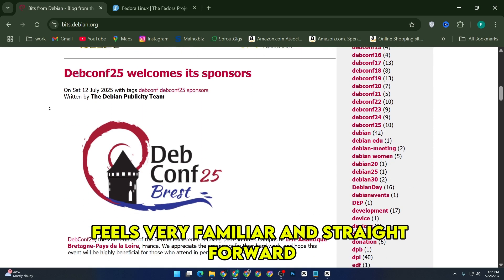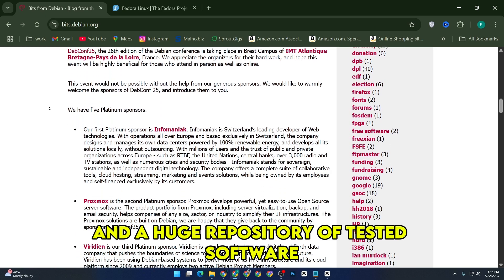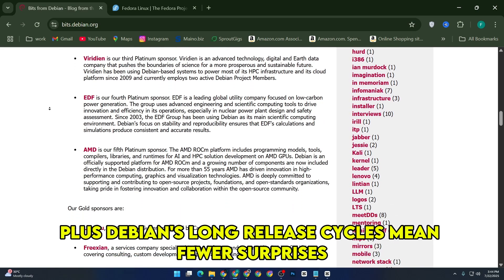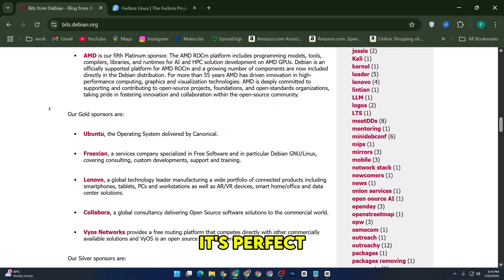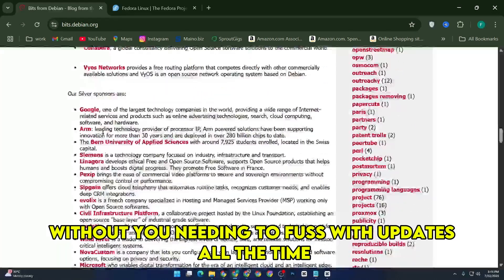The package management with apt feels very familiar and straightforward, which is great if you want stability and a huge repository of tested software. Debian's long release cycles mean fewer surprises — it's perfect if you want a system that just quietly works without needing to fuss with updates all the time.